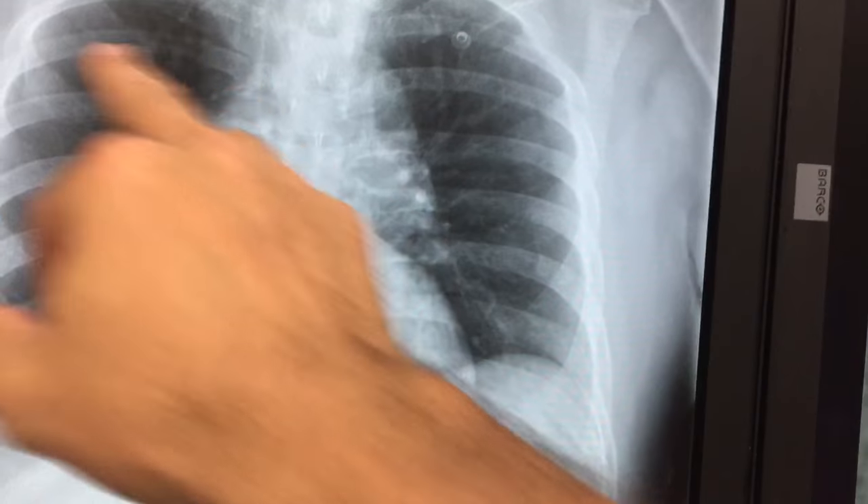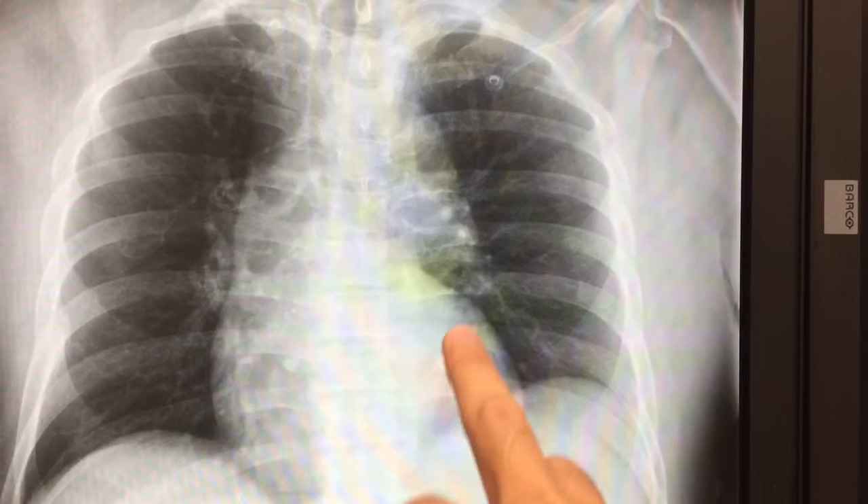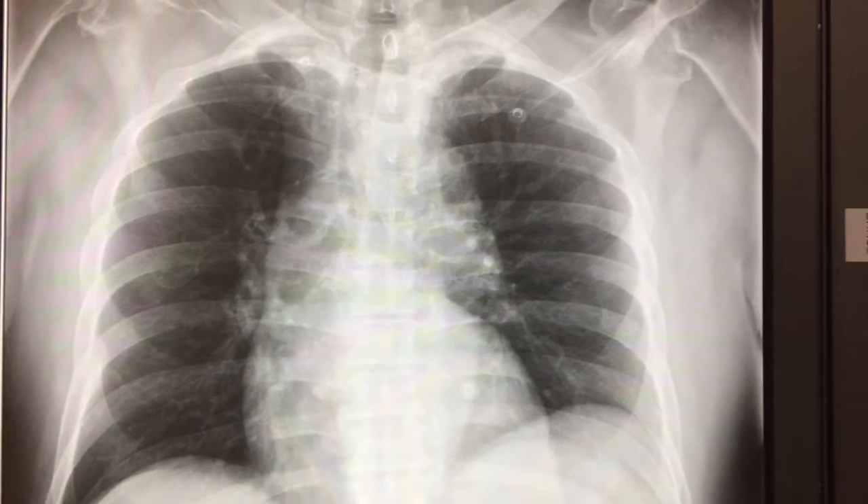Clavicles look okay. Scapula looks okay. And then we start looking at the ribs, and so far in this view, I don't see anything.